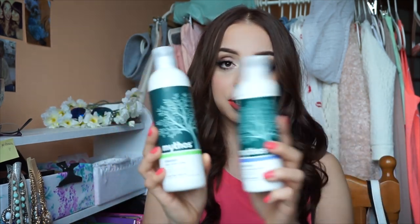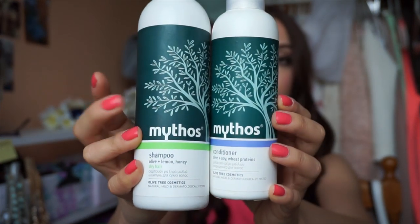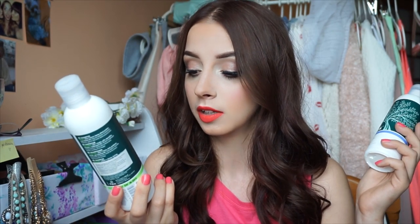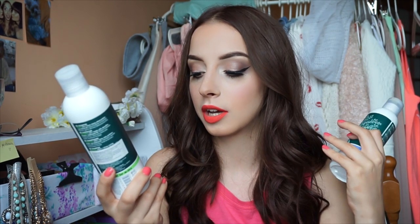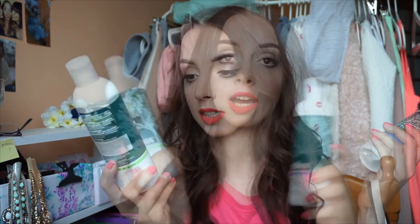The next duo I really love is Mythos — I'm not sure how to pronounce it. This is the shampoo and this is the conditioner, both for dry hair. The shampoo contains olive and lemon — these are the olive three cosmetics, natural, mild, and dermatologically tested.